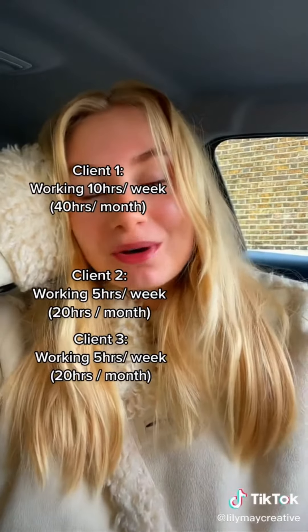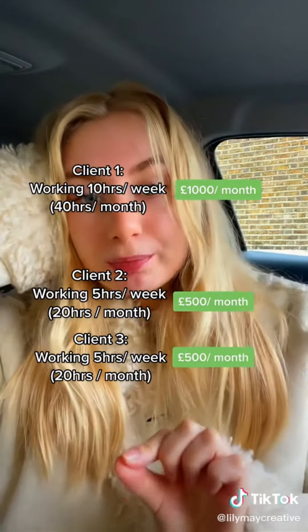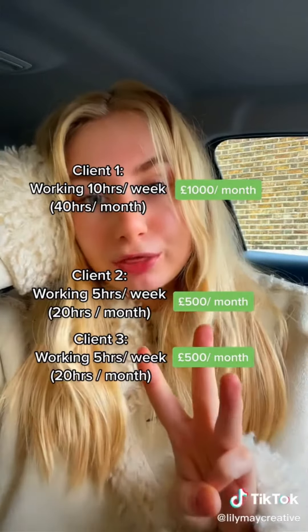This means you are earning £1,000 per month from Client 1, and £500 per month from Clients 2 and 3, totaling £2,000 per month working part-time as a virtual assistant — and that's charging at the lower end of what VAs normally charge.